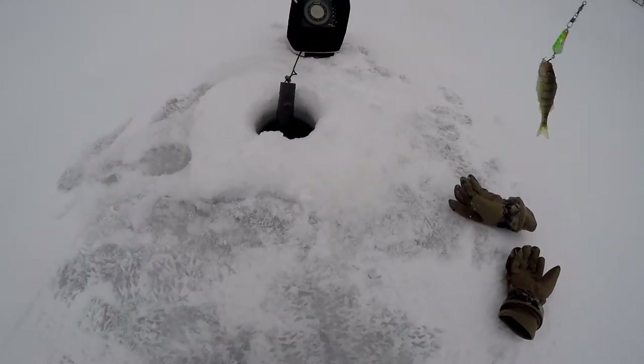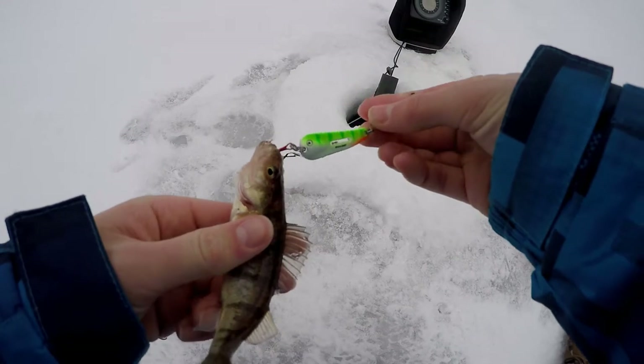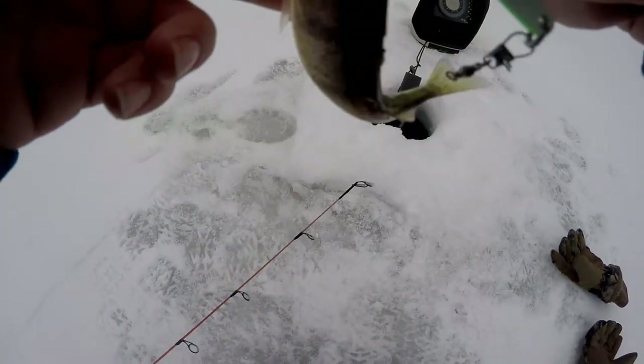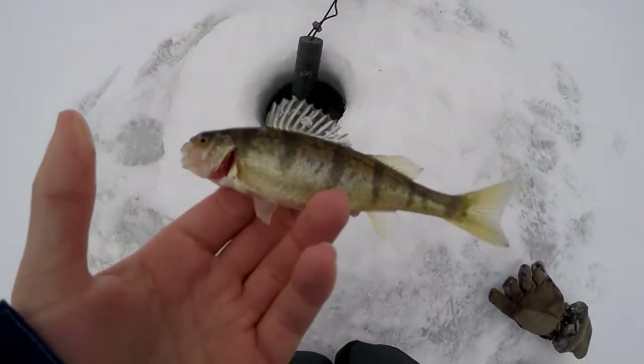Oh wow, nice! A perch — how awesome! My first fish and it's a beauty.